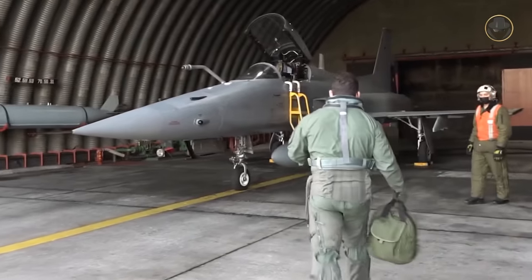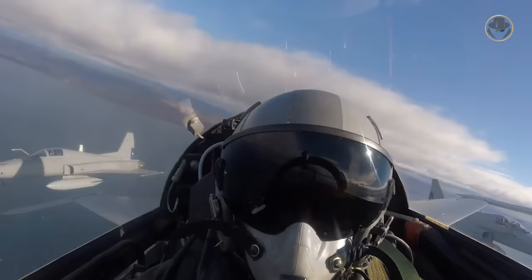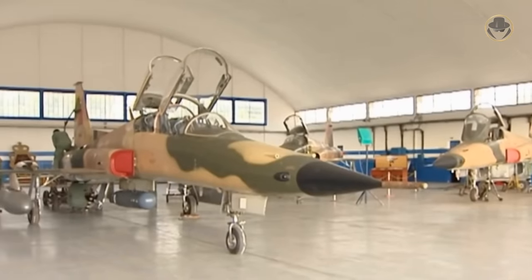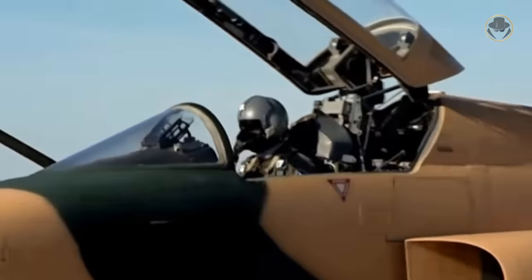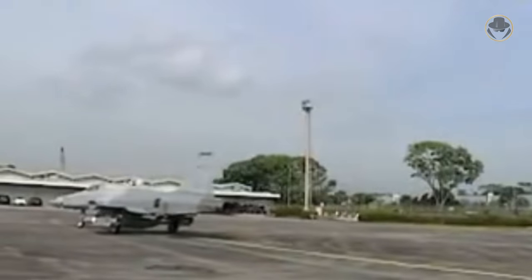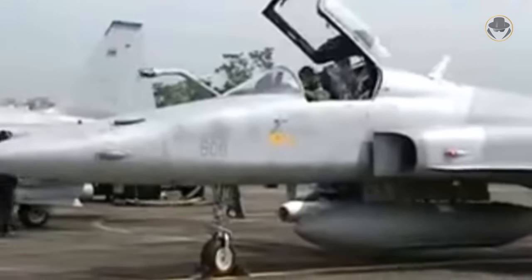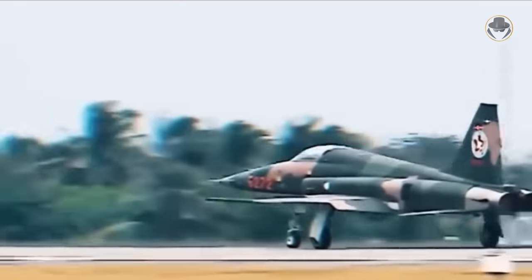The modernised Chilean F-5E/Fs have the ELM-2032 multimode pulsed Doppler radar, multifunctional displays, head-up displays, an in-flight refuelling probe, and Python 4 and Derby air-to-air missile capability. The F-5s of the Royal Moroccan Air Force are fitted with the GRIFO-FX Plus radar, ELT-555 active electronic countermeasure pod, hands-on throttle-and-stick controls, head-up displays and multifunctional displays. In 1991, Singapore equipped its F-5Es with the GRIFO-F radar, multifunctional displays, HOTAS controls, and AIM-120 AMRAAM and Python 4 capability; these aircraft were later renamed F-5S and subsequently retired. Taiwan's latest production F-5s have extended leading-edge root extensions and the APG-159B radar.